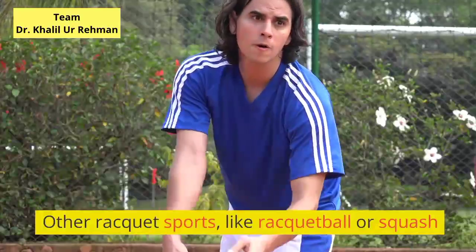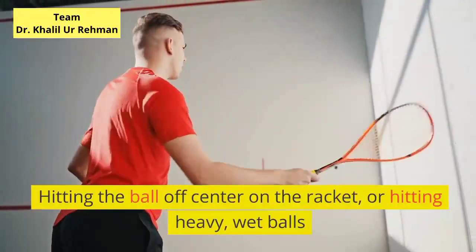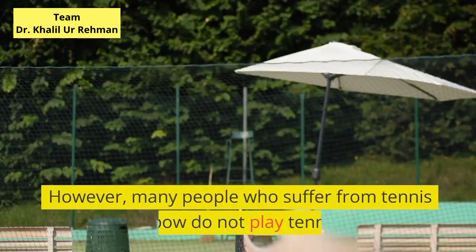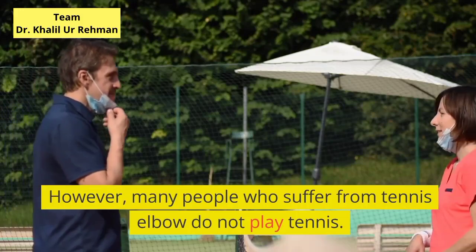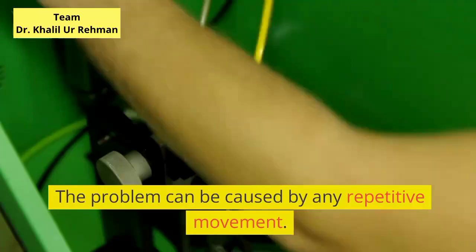Other racket sports, like racquetball or squash, hitting the ball off-center on the racket, or hitting heavy, wet balls can also cause it. However, many people who suffer from tennis elbow do not play tennis. The problem can be caused by any repetitive movement.